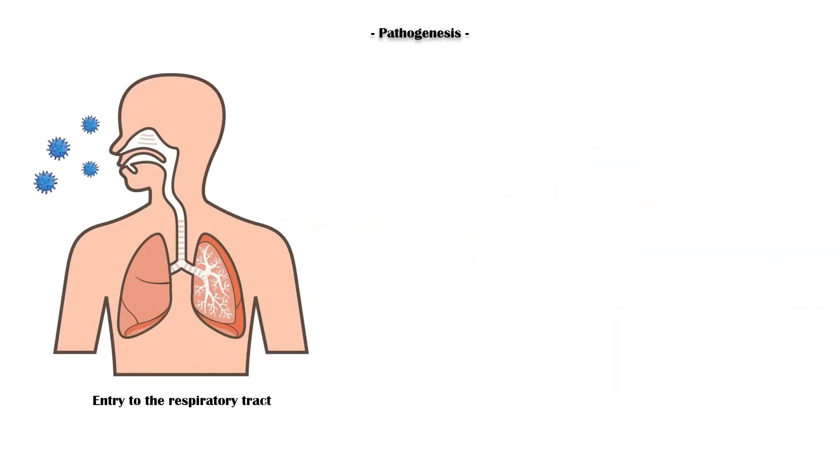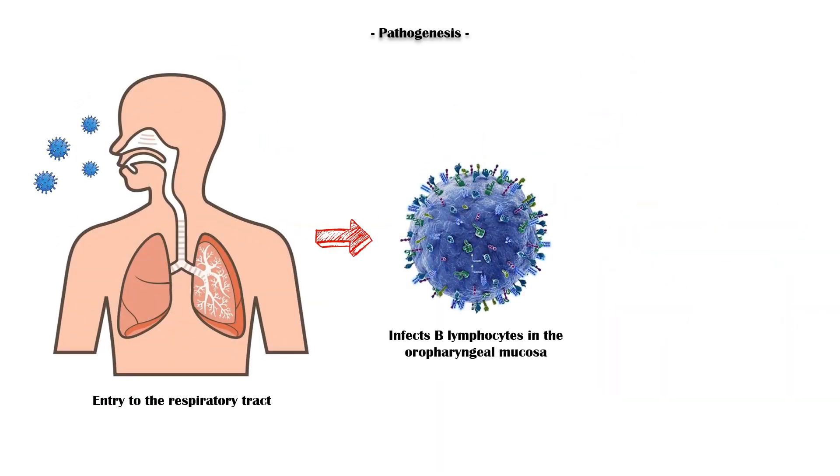Upon entry to the respiratory tract, Epstein-Barr virus primarily infects B lymphocytes in the oropharyngeal mucosa, resulting in humoral and cellular immune responses against the virus. T-lymphocyte response is extremely important in controlling the proliferation of infected B lymphocytes.